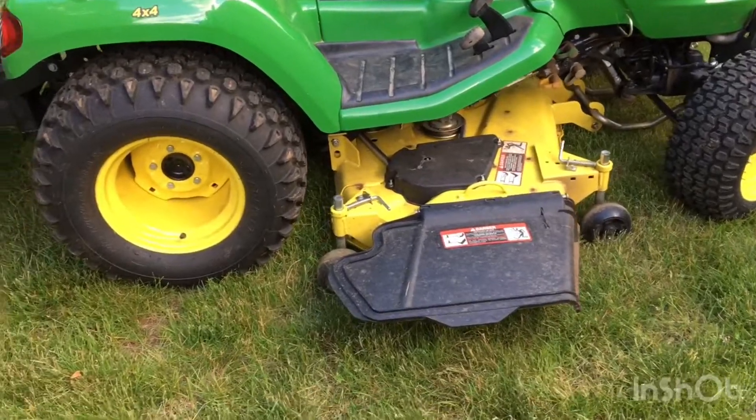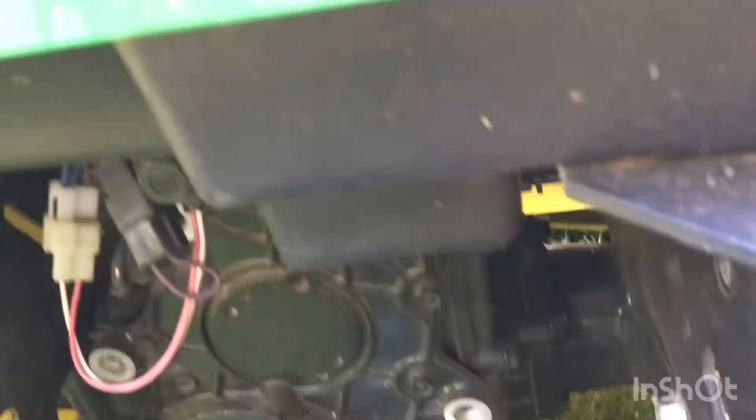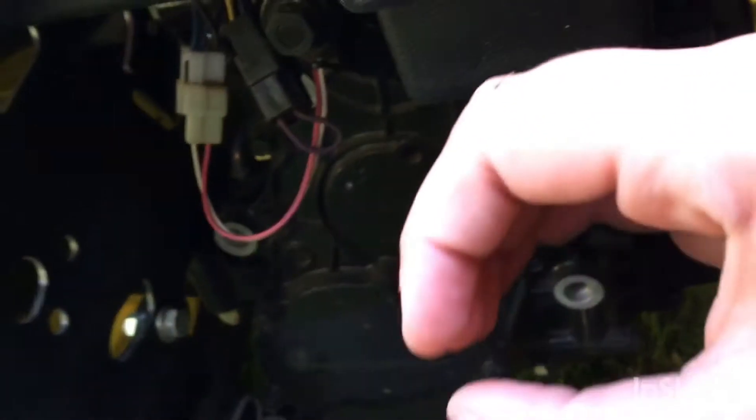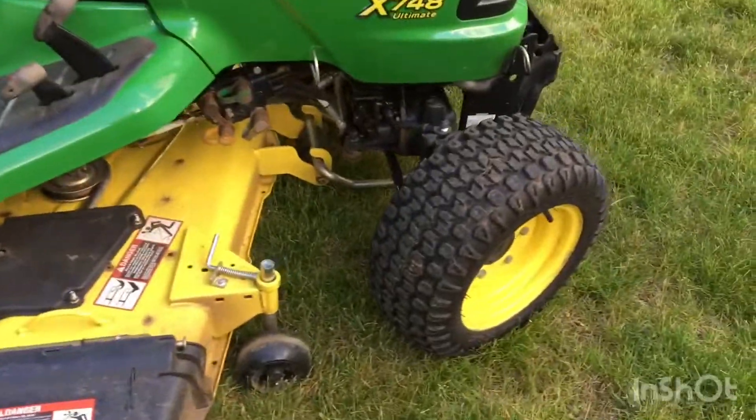You come back here and look at the transmission. See how it's big and bulky? A lawn tractor would have something much smaller. That's the first thing you want to look for.